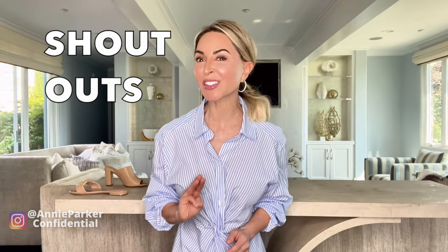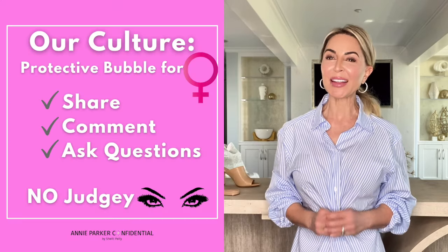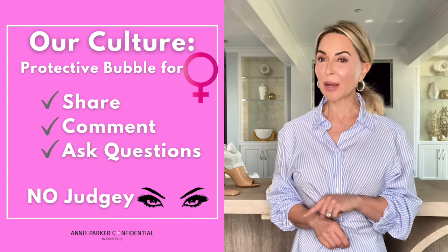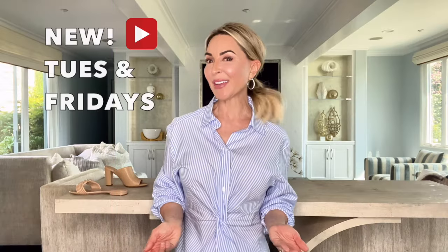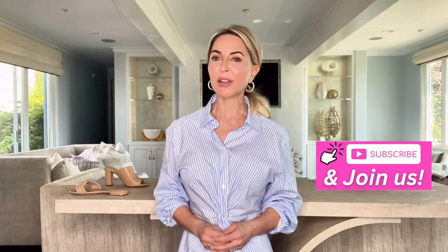Time for three quick shout-outs. First, a shout-out to my girl Miss Mila S., Miss Sonia Caban, and Miss Alexis Miller. Ladies, thank you for being a part of the community. If you would like a shout-out, subscribe to my channel and comment below. Brand new videos every Tuesday and Friday on all things style, wellness, and beauty in a no-judgy-eyes environment, and I would love to have you as a part of our community.